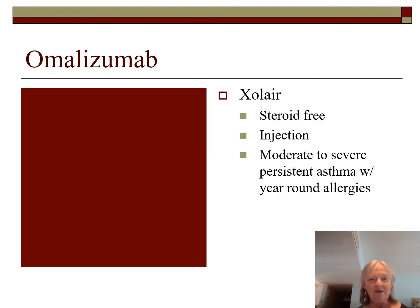Xolair is a steroid-free injection used for moderate to severe persistent asthma with year-round allergies. Clinical trials showed impressive results. It is still black-boxed — one concern was cancer in some trial patients, though researchers believed the cancer may have been pre-existing. The main reason for the black box is the risk of anaphylactic reaction, which can occur at any time — not necessarily on the day of administration — so patients must always carry an epi-pen.